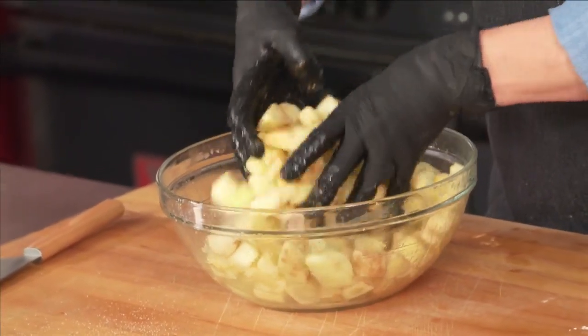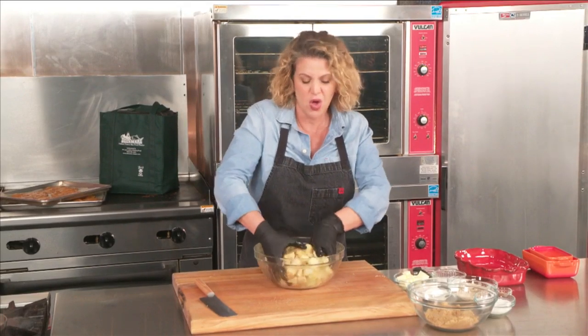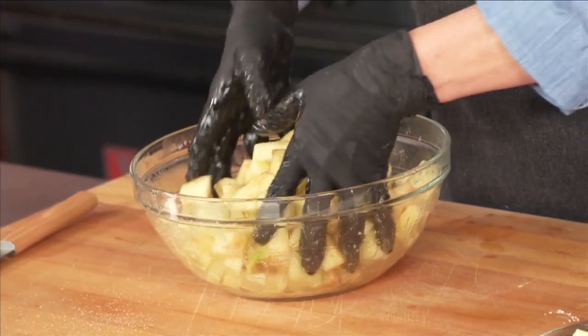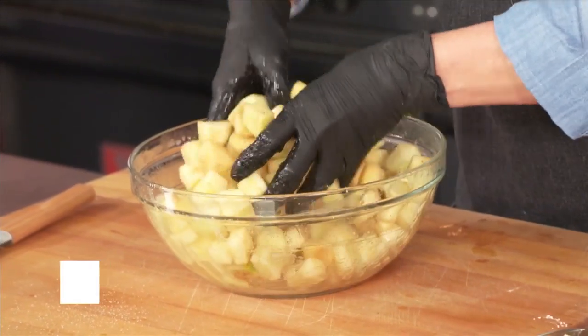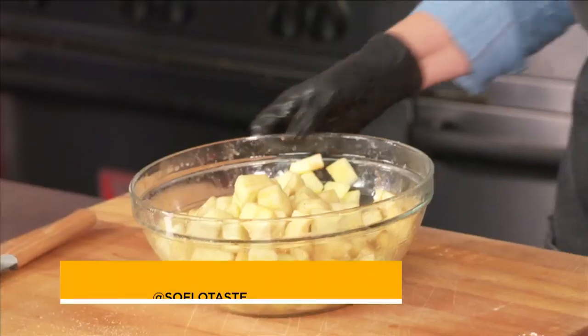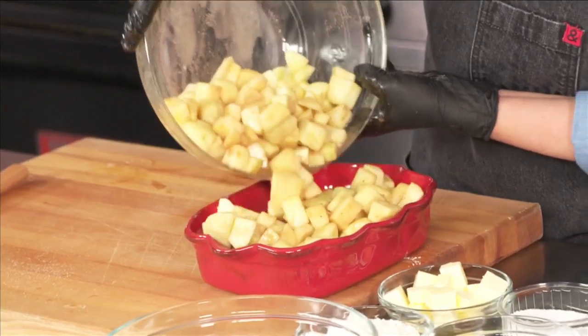If you have other fruit you want to add to this, or dried fruit — whatever it is you have at home, everything is delicious in here. You can add some raisins, dried cranberries, dried cherries. It doesn't really matter. Everything is delicious in a cobbler. So go ahead and find a baking dish and add this to your pan.